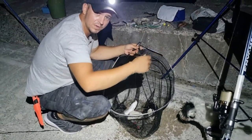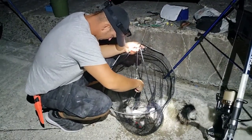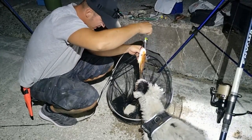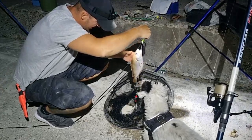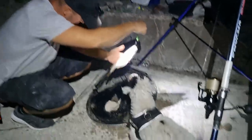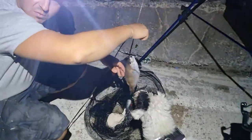Had a nice big bite on the Conti rod there and that has resulted in a rather large pouting - that's got to be a good pound and a half. Might even try to weigh this one. Nice little fighter, completely jiggling.